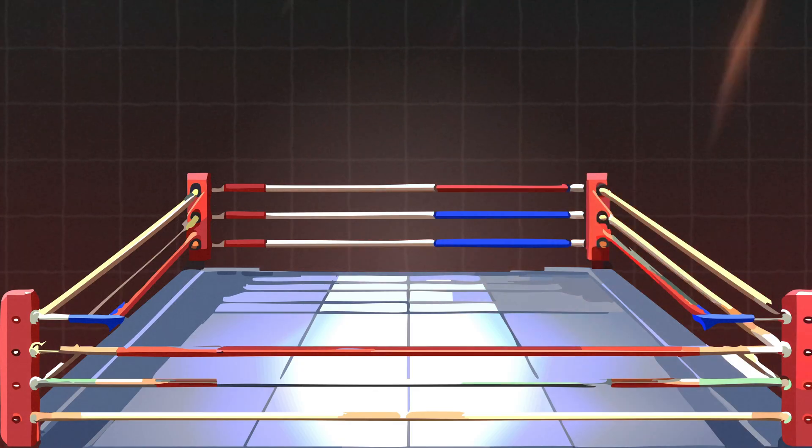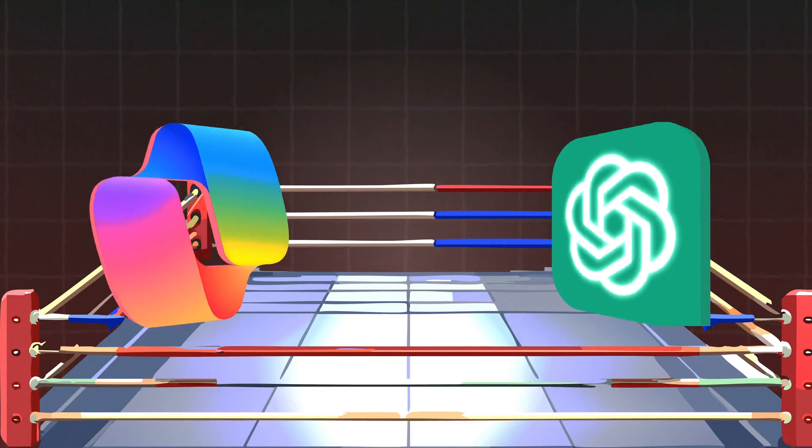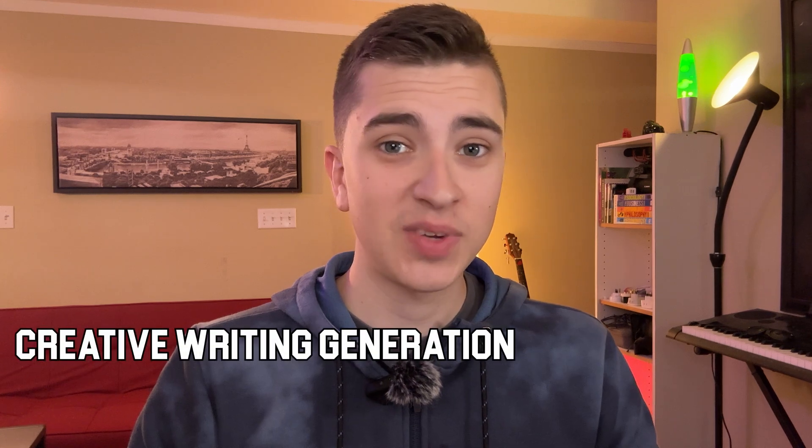Hey everyone, it's Josh here. In today's software showdown, we're going to be taking a look at Microsoft Copilot versus ChatGPT. Both of these AI chatbots are absolute behemoths on the market right now, and they both have their respective differences. Today we're going to be taking a look at what exactly they can do — creative writing generation, technical analysis, coding, all that stuff — seeing which one is better and which one would be best for you. Let's jump right into this, figuring out everything and putting them to the test: Microsoft Copilot or ChatGPT.